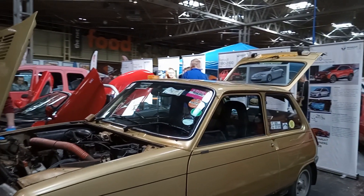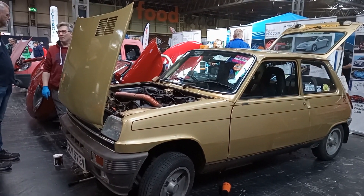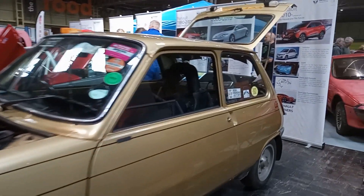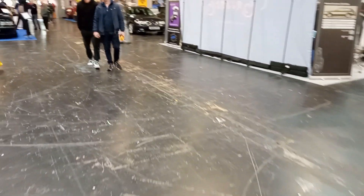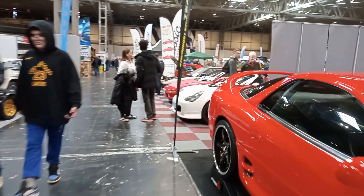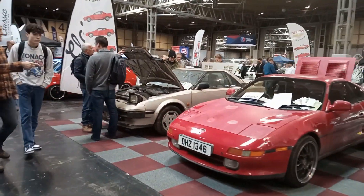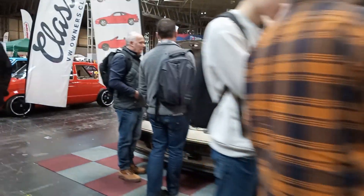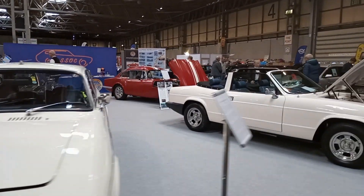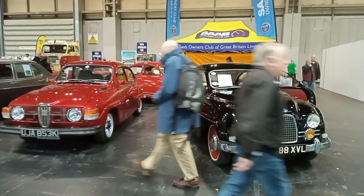I knew there'd be one here somewhere — I think this was a Gordini one. I can tell by the seats — look at them seats. Lovely. We've got some more interesting looking things over here. There we go — there's a lot of Toyota MR2s, various units, lots of wagons, Reliant Scimitars. And now some Saabs for Pete — I'll film these for Pete.